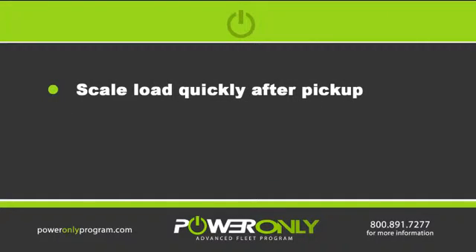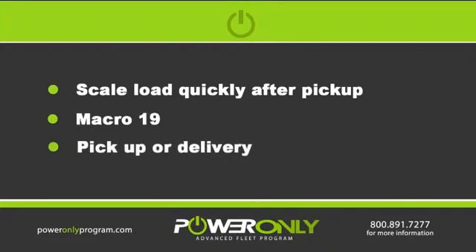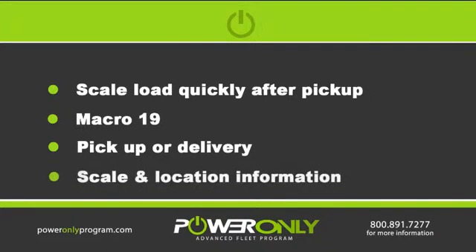Always scale the load the first chance you get. You can also use macro 19 for any customers, whether it be a pickup or delivery — it will usually tell you where the closest scale location is.